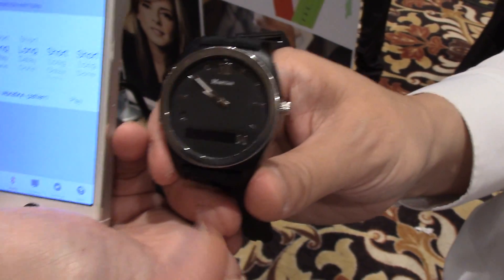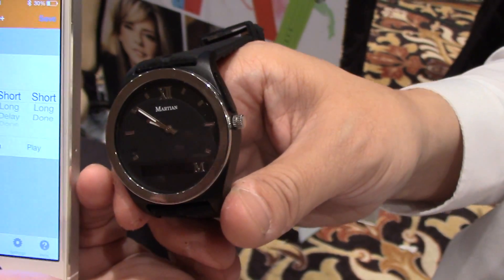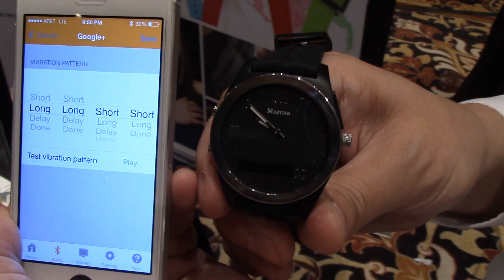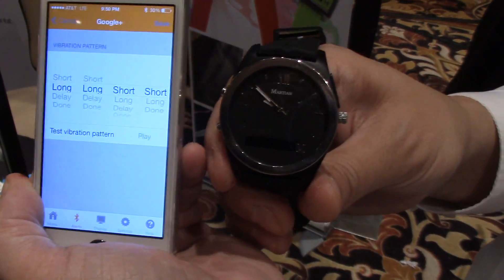Does this have a battery? Rechargeable? Yes, there's a rechargeable battery. It's rechargeable through a micro USB port. How long? Seven days standby.